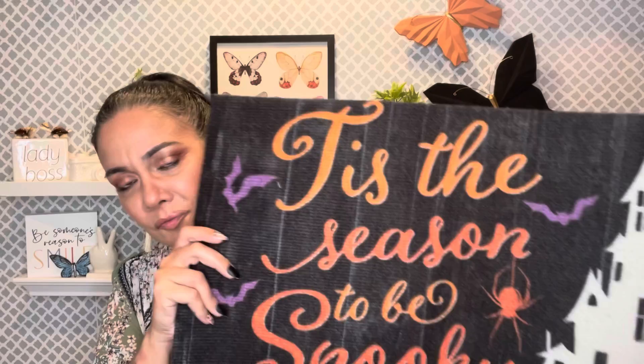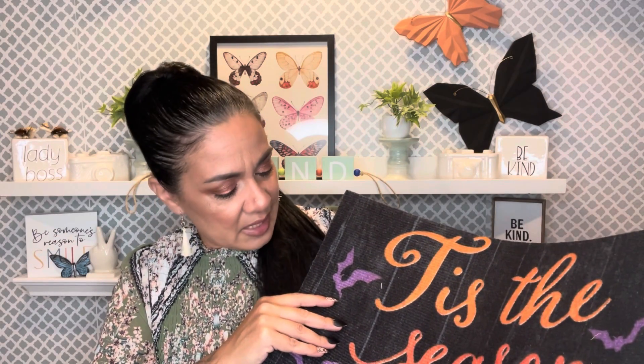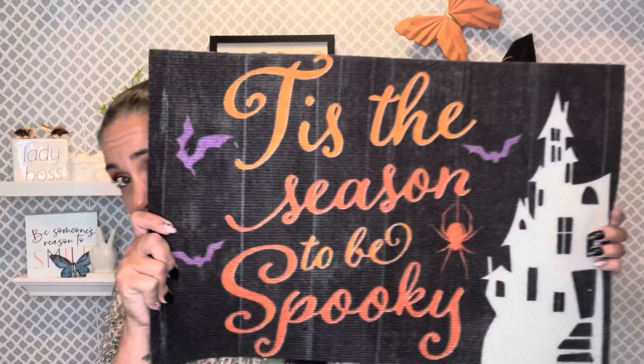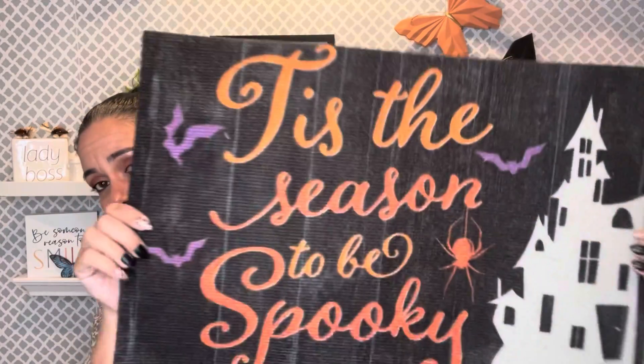I'm gonna put my little skinny six-foot Christmas tree upstairs on the second floor so Mr. Noah and I can decorate. If you don't know who Mr. Noah is, he's my five-year-old grandson — my bestie, my best friend, he's my everything. I grabbed this to use as a little tree skirt. It says 'Tis the Season to Be Spooky' because Noah is really into Halloween this year, so Nana is gonna please her grandson. I'll just lay it on the floor and put my little tree on top.